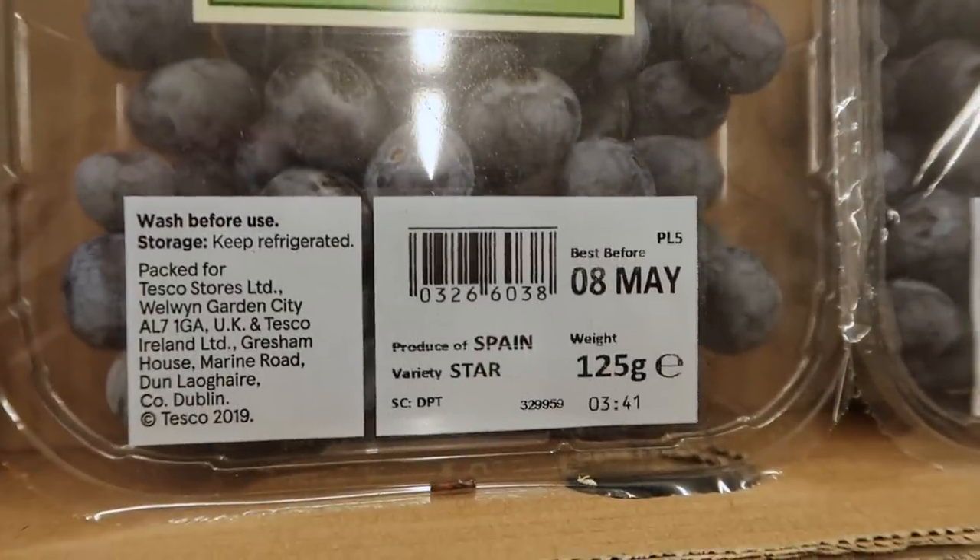From looking at the country of origin labels we know where they come from, but one thing we don't know is how they've got to us. I can assume that stuff coming from farms within the UK is going to be arriving by truck somehow. But when things are coming from further afield such as Spain, the Netherlands, Mexico, or even the Dominican Republic, California — I don't know if that's coming by ship or if it's coming by air. And I assume that coming by air is going to be much, much worse than coming by ship.